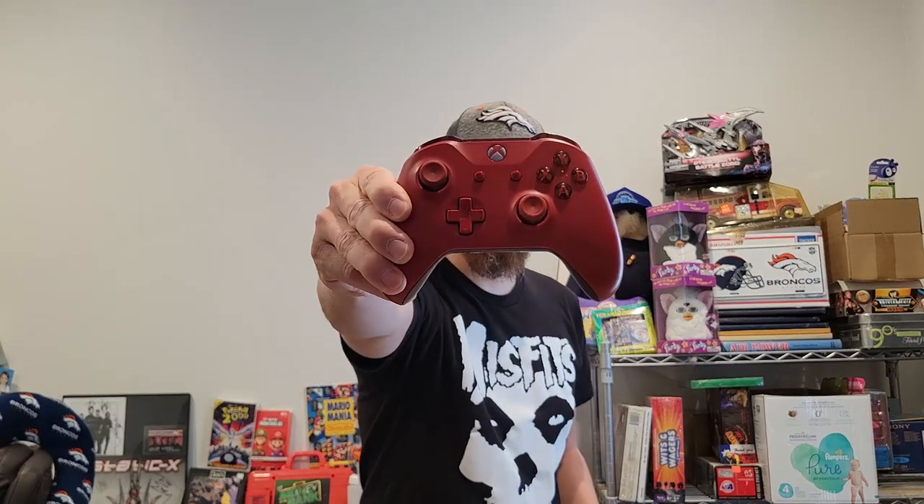This Xbox One controller is the red maroon version. I paid a quarter for this — if you watched that video, the lady told me it's broken and was just for her kid to pretend to play with her brothers and sisters. I disclosed that it's broken and I don't know what's wrong with it, and I sold it for $24.99 free shipping. This will cost about six bucks to ship, but a quarter into $24.99 minus six bucks for shipping is still a solid profit.